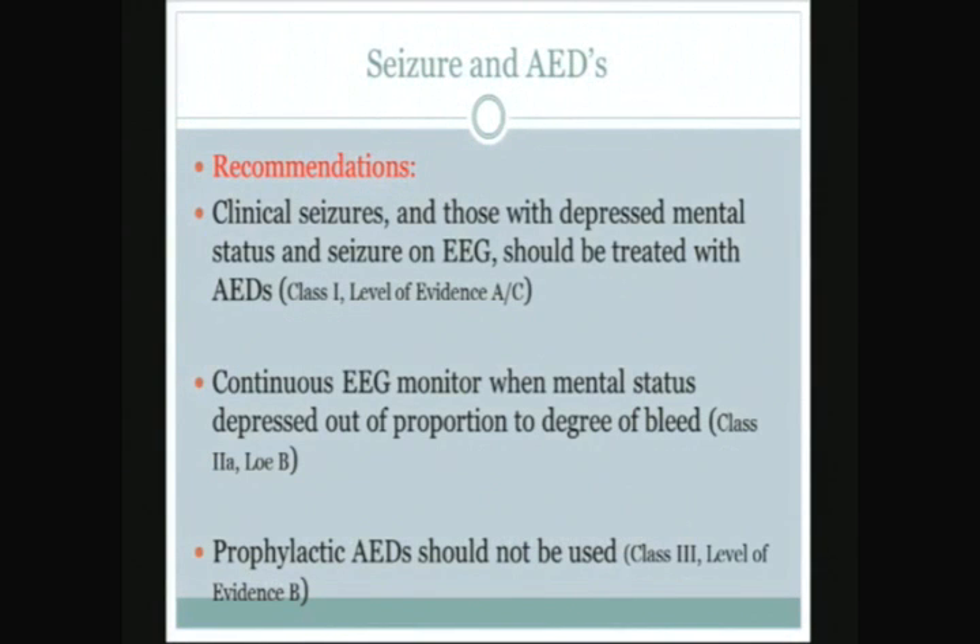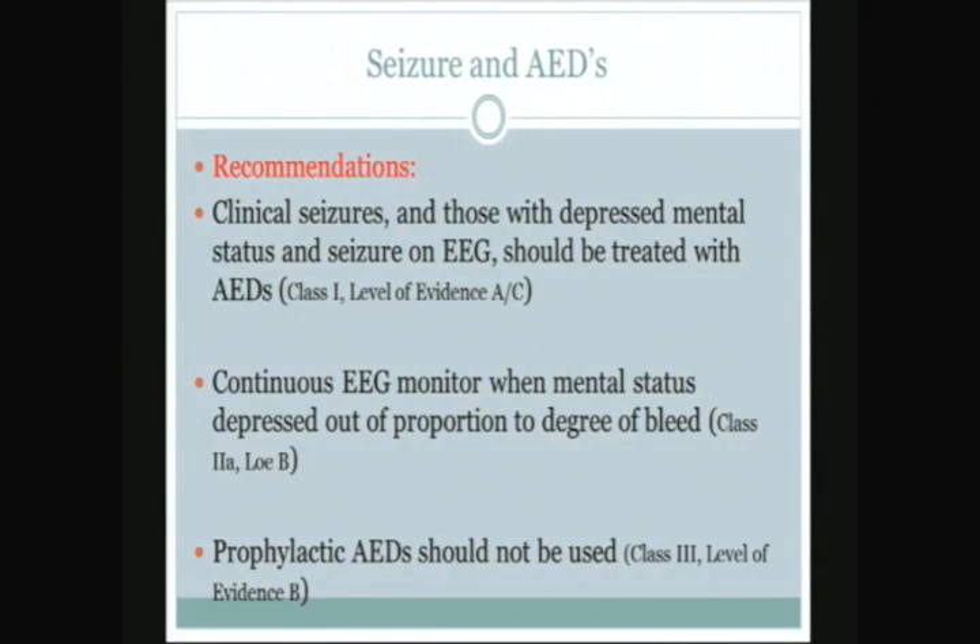Incidentally, a smaller number of patients in that study were on Keppra, and these patients did not show a negative clinical outcome. The guideline recommendations are that patients with clinical seizures or seizures on EEG should receive anti-epileptic drugs — a class 1 recommendation. Patients who have a degree of mental status depression out of proportion to the size of the bleed should receive continuous EEG monitoring. Prophylactic anti-epileptic drugs should not be used. However, most neurosurgeons still recommend prophylactic agents for patients with large cortical bleeds, and we're using a lot more Keppra rather than Dilantin now.